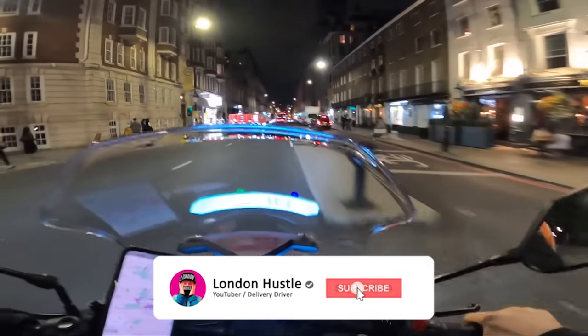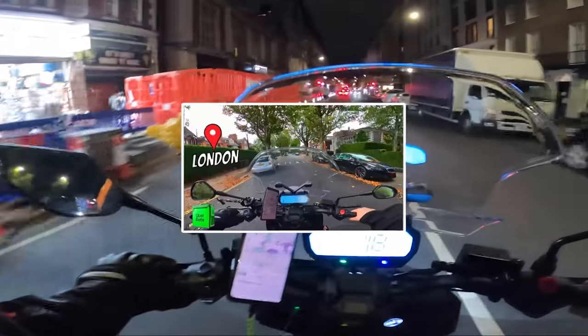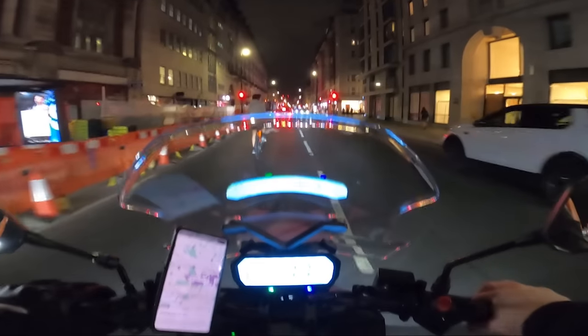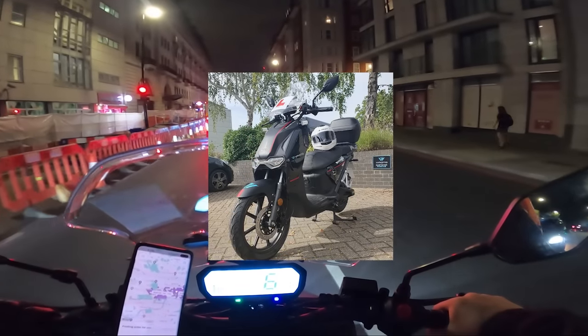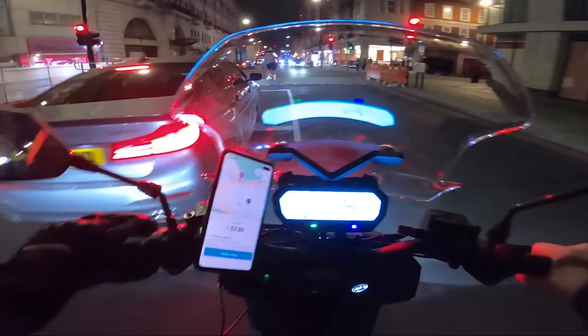Hello guys and welcome back to another video. If you're new around here, my name is London Hustle. If you saw my last video, you'll know we ended off with me on my way to get my new bike — and that is exactly what I'm sat on right now. This thing's an absolute monster. I'll put some pictures and videos up on screen. It's a little bit dark to show you in this video.